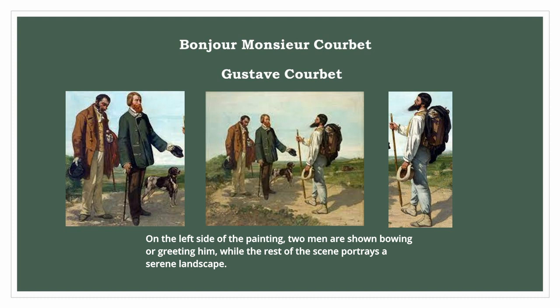The rest of the scene portrays a serene landscape. The composition suggests a casual encounter between the artist and his friends, and the scene has a sense of warmth and familiarity.